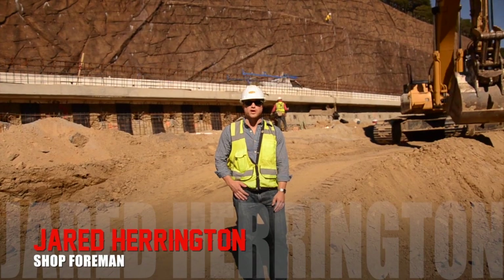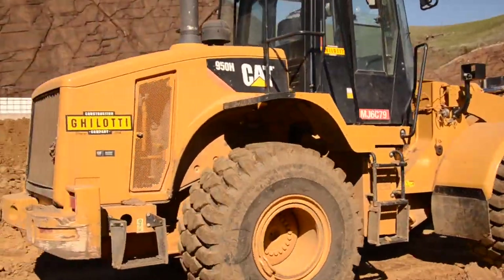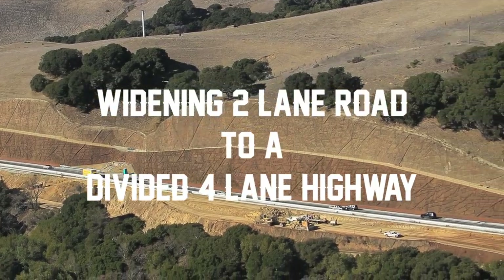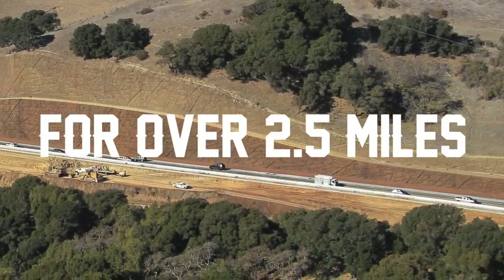Hi, I'm Jared Harrington, project manager with Gelati Construction. We are here in American Canyon, California, widening the much-traveled Highway 12 between I-80 and Highway 29. We are widening an existing two-lane road to a divided four-lane highway for over two and a half miles.